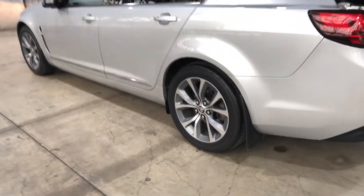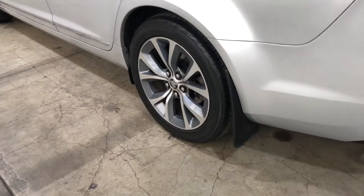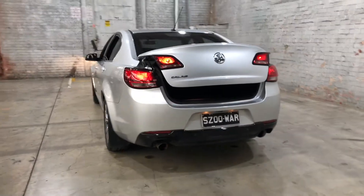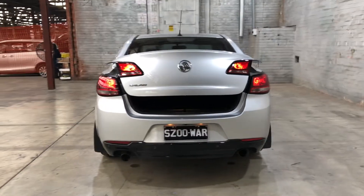As you can see, this car comes equipped with original 18-inch alloy wheels with plenty of tread on all four tyres. As we head to the back, you can see that this car also comes with rear parking sensors, just so you can get into those tight spaces a lot more easily.